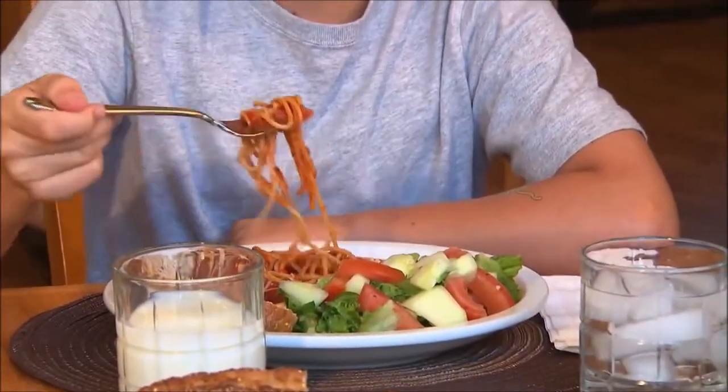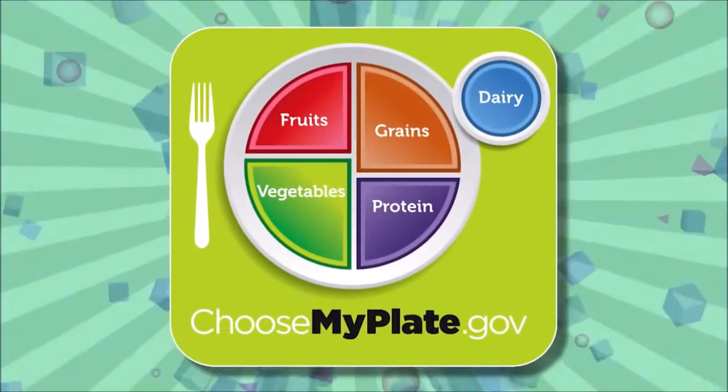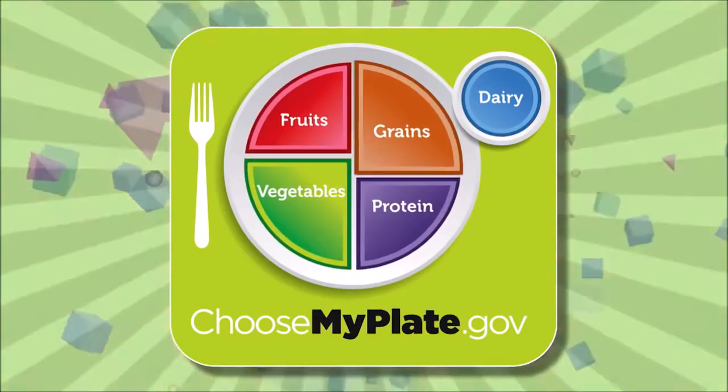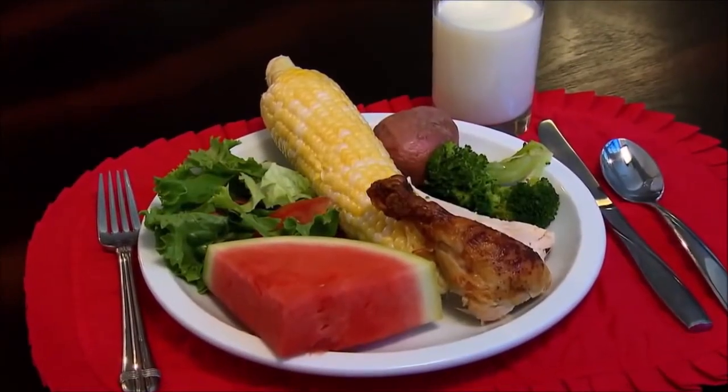Sometimes it's hard to know what to eat to be healthy. MyPlate is a simple guide to help us out. Notice the five food groups: fruits, vegetables, proteins, grains, and dairy. Our plate at home should look similar to the MyPlate guide.